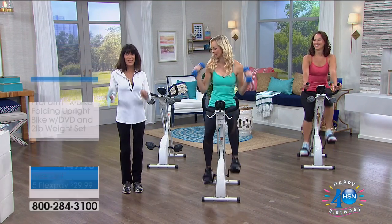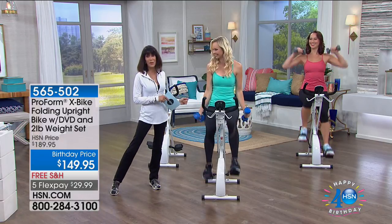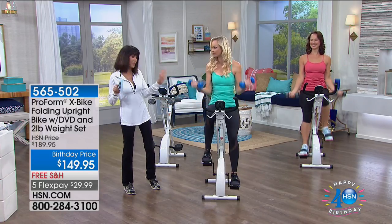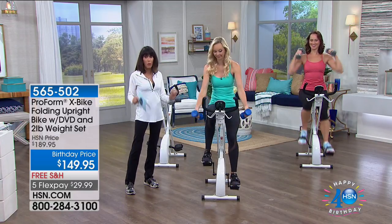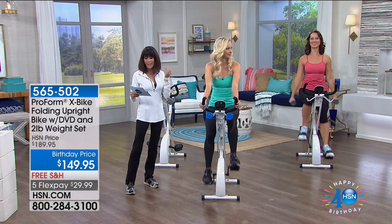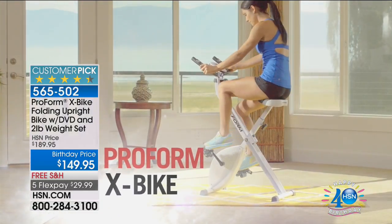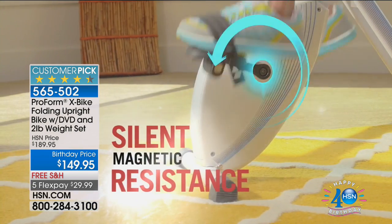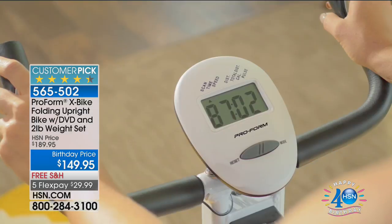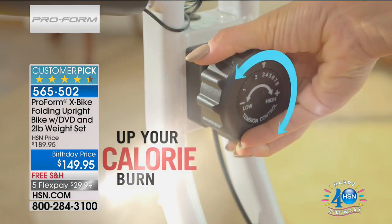Now we're going to put those socks to the test. My pleasure to welcome Carissa Bellert, a registered dietitian and certified personal trainer from ProForm. We have for you today the monster customer pick in this bike — over 977 reviews at HSN.com, and 636 are perfect five-star reviews. Regular price $189, but for our 40th birthday we took $40 off: $149.95, with free shipping. On any credit card, debit card, or PayPal: $29.99. With a couple shows already done, over 2,400 bikes are already gone — over half the quantity sold out.